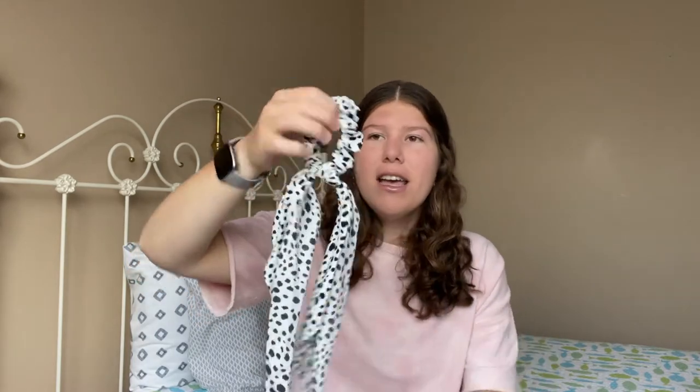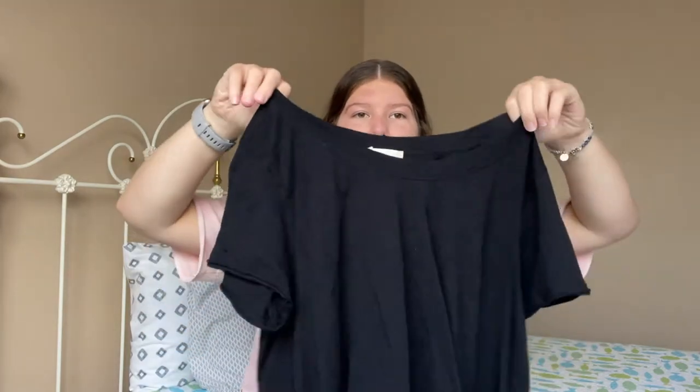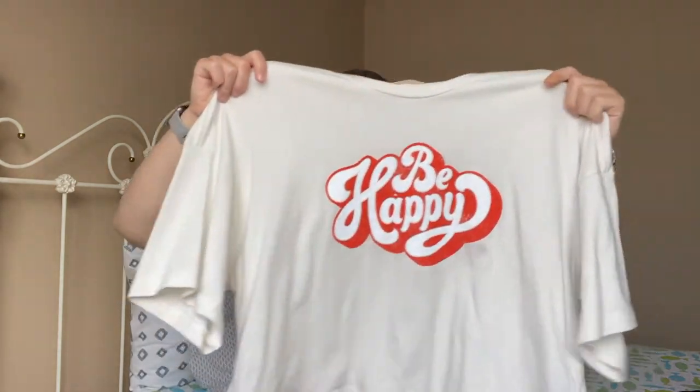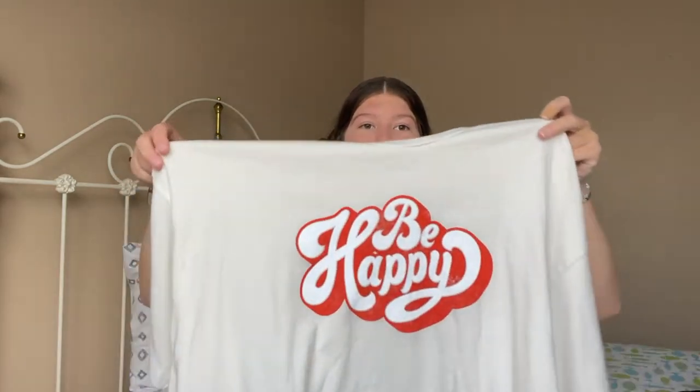Next up I'll show you things from Altered State. First is this Dalmatian print scrunchie hair tie — it's really cute and pairs well with this black top I got from Altered State, which I've been pairing with the Target mom jeans all summer. This black top is just a short crop top that goes up on the sides — simple but cute. I also got this crop shirt that says 'be happy' with longer sleeves. I actually wore this in my May favorites video and I think graphic tees like this are so fun for summer.